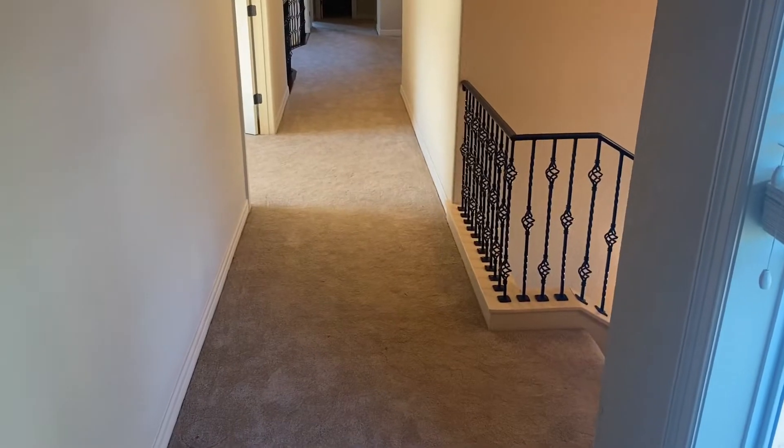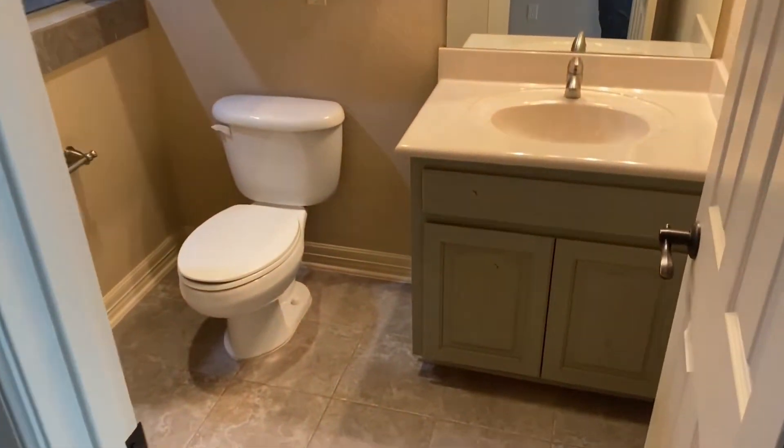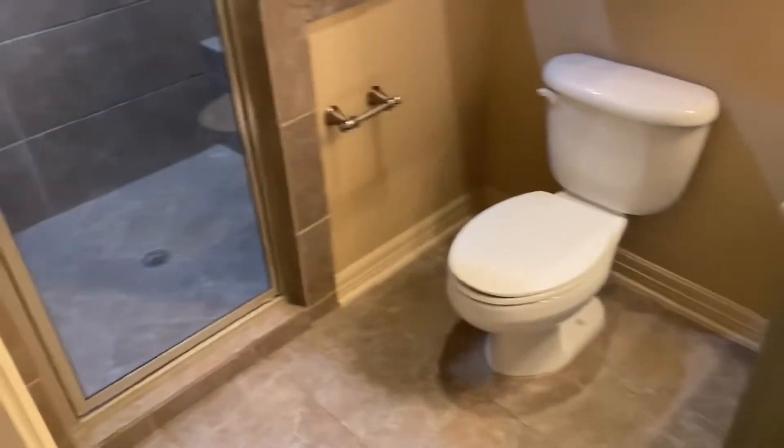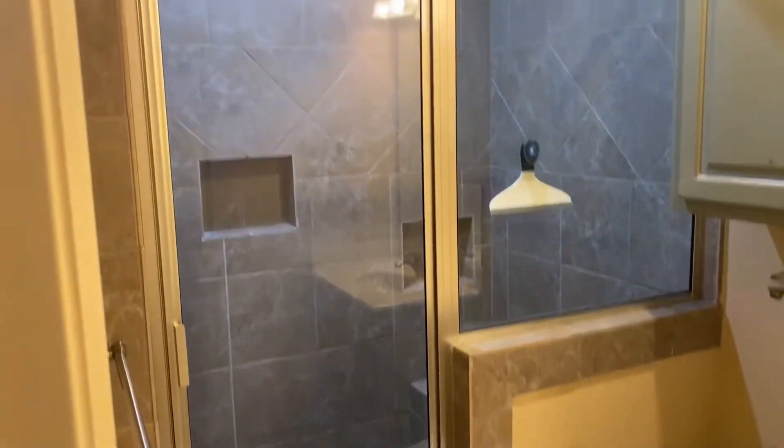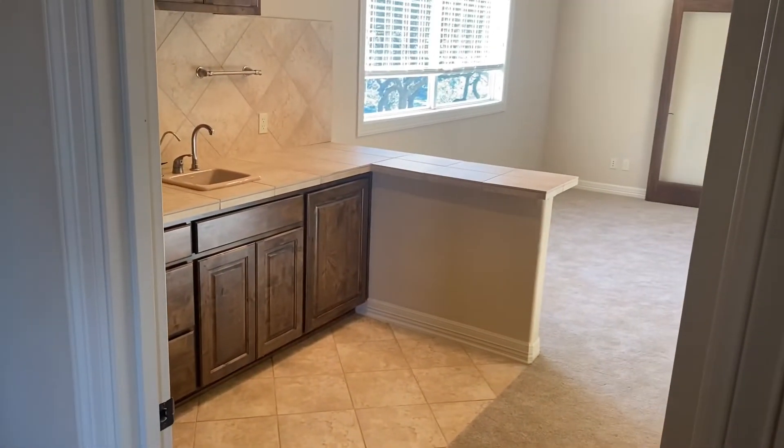Back here at the top of the stairwell, and you come to this first bathroom. Here's the back entry to the other living room with the kitchenette, as well as another two bedrooms.